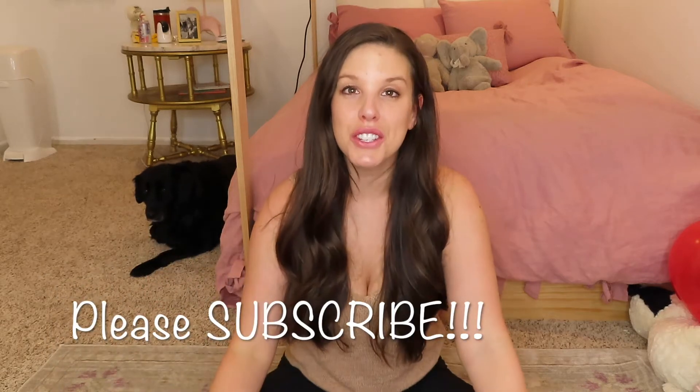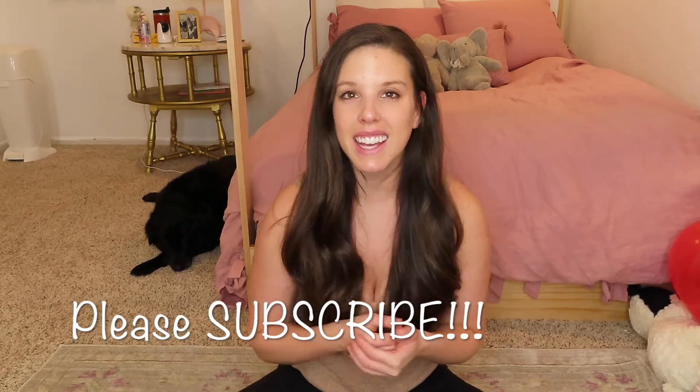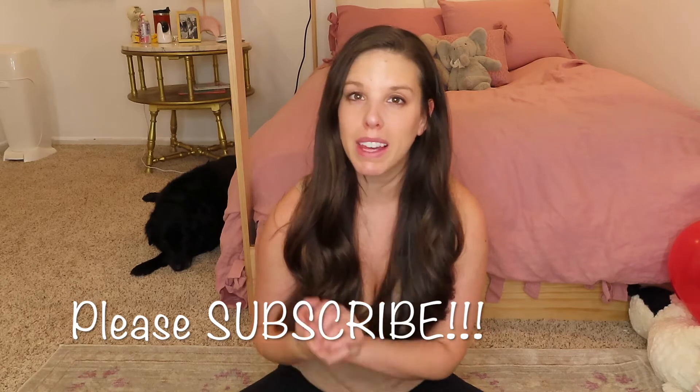Hi guys and welcome back to my channel. Today is a really fun video for me because it is the first collab video that I'm doing, so I'm really excited about it. Other brands have reached out to me in the past — other kid clothing brands — and I haven't really liked their stuff, so I didn't want to do a collaboration with a clothing company I didn't like for my own children. But this clothing company, Habobi, I did like their stuff, so I decided to do a collab with them and I'm really excited to share it with you guys.